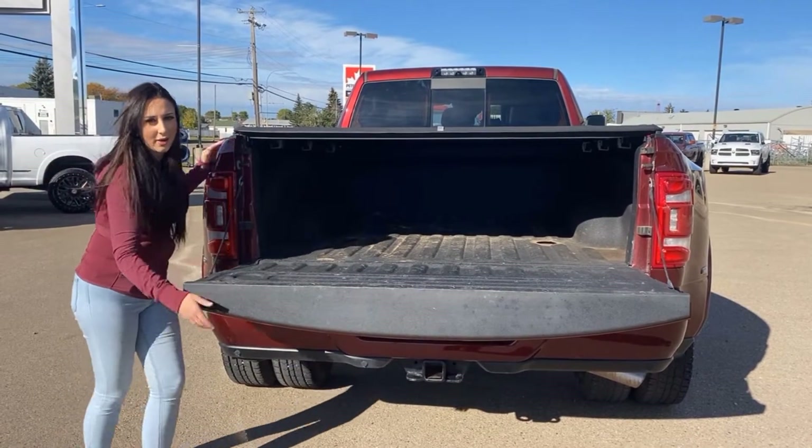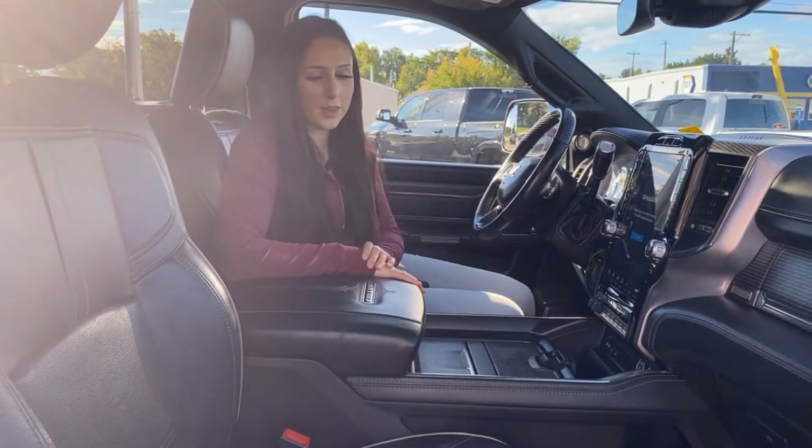You also have fifth wheel prep and some bed lighting. Other than that, we're gonna hop inside the truck and check that out.